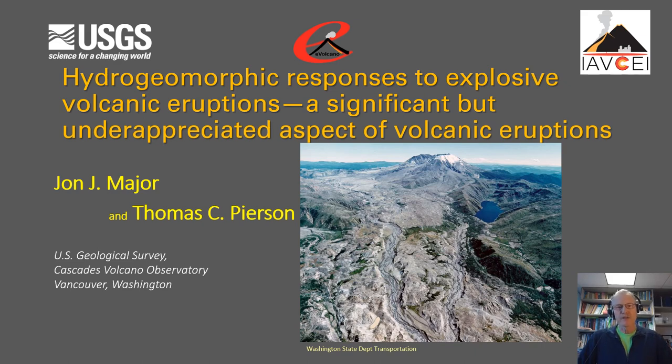Hello, I'm John Major with the U.S. Geological Survey Cascades Volcano Observatory in Vancouver, Washington, USA. Along with my colleague Thomas Pearson, we'd like to provide a presentation on the hydrogeomorphic responses to explosive volcanic eruptions, which we consider to be a significant but underappreciated aspect of volcanic eruptions.